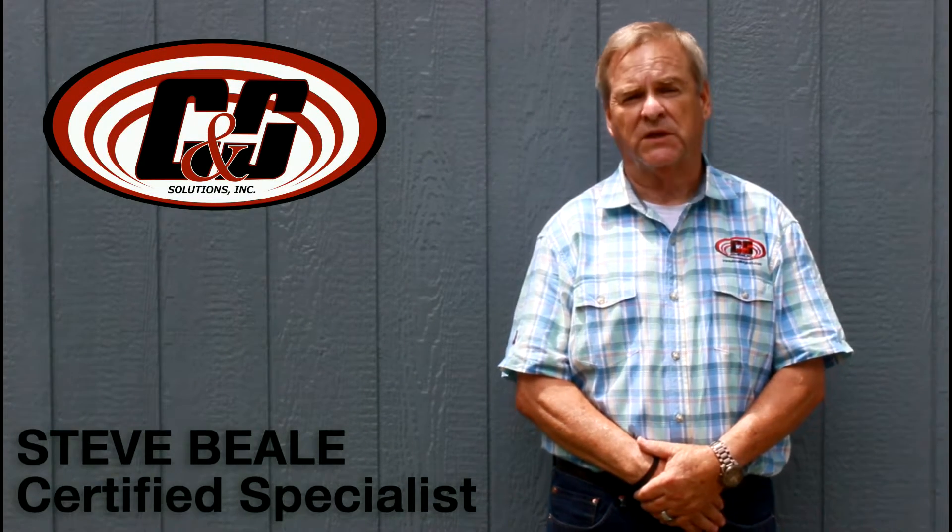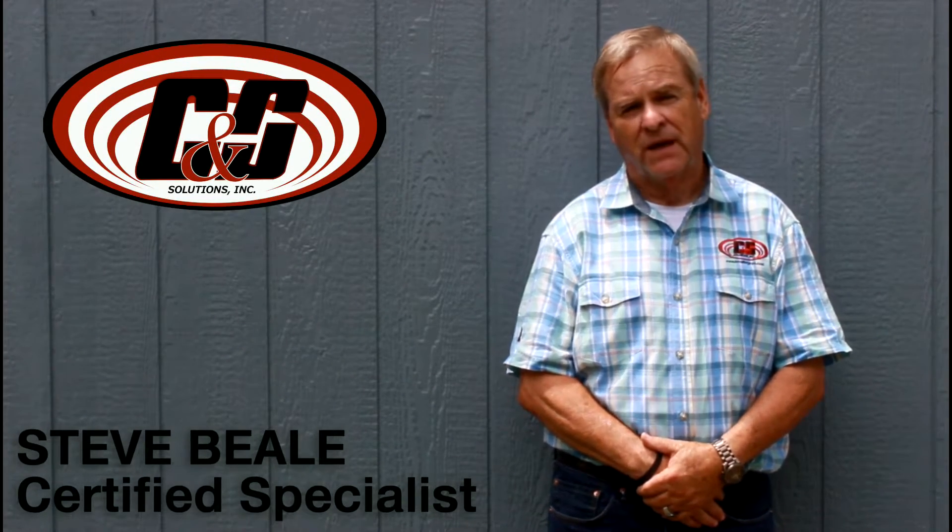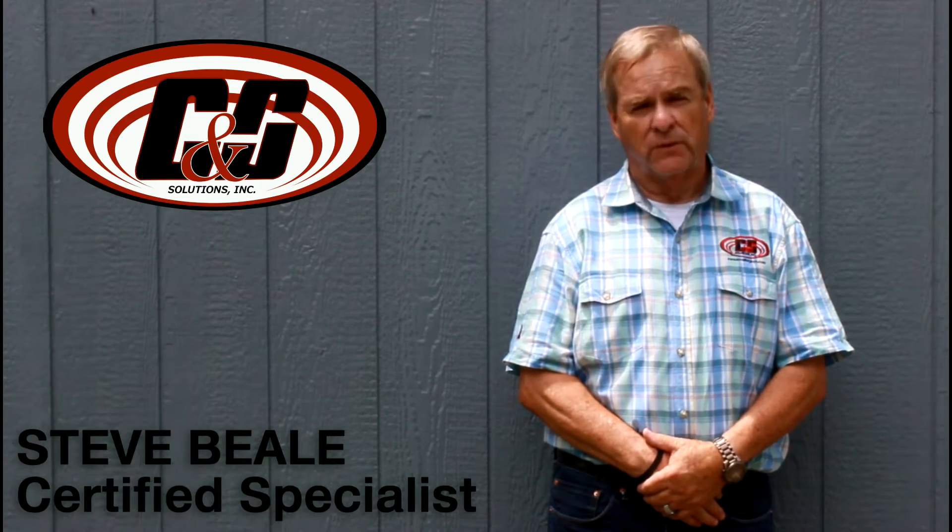Hi, my name is Steve Beal, Certified Specialist for CNS Solutions. Today we would like to demonstrate some of our products.